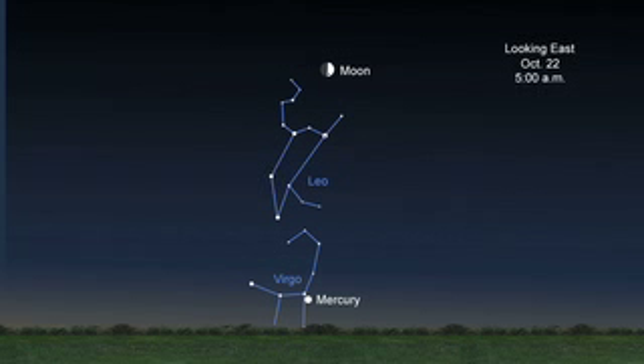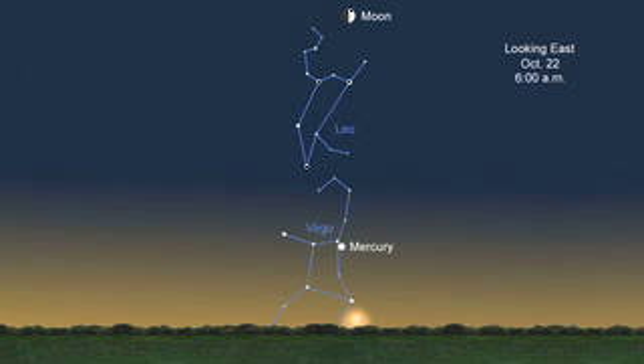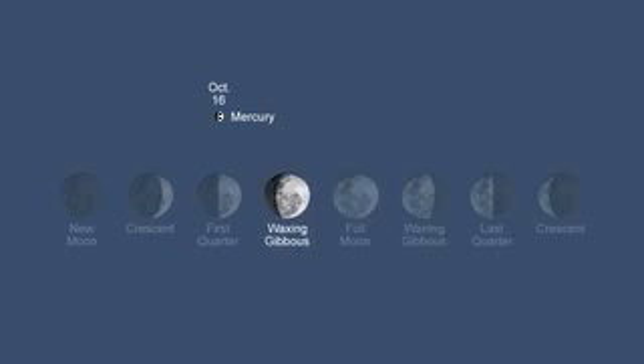Look in the eastern sky 30 minutes before the sun rises from the 16th of the month on. Mercury can be seen about 20 degrees above the horizon, and it will be easier to see towards the end of the month. With the unaided eye, Mercury looks like a star. Through a telescope, it will look like a tiny version of the first quarter moon on the 16th, and like a tiny waxing gibbous moon on the 22nd.